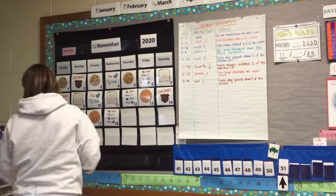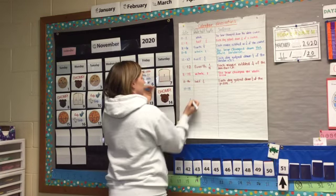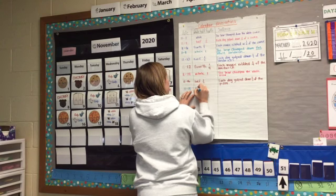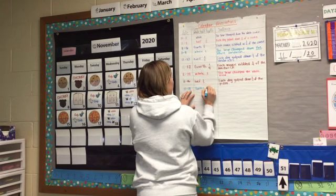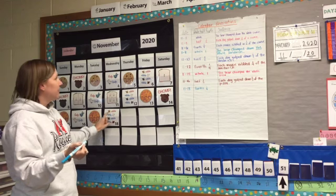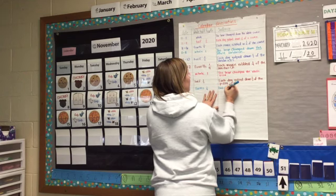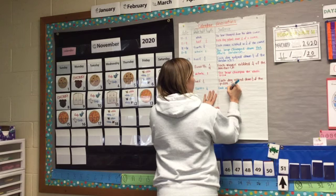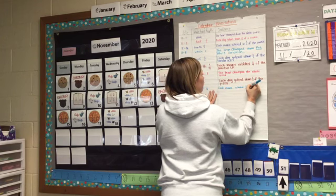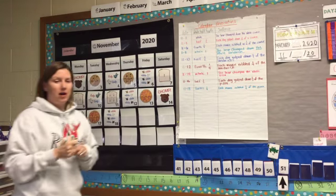So 11-18, that's today's date, November 18th, 2020. And our pizza was in fourths. That means there were four equal parts. And then we saw a picture of our four mice saying nibble, nibble, nibble, nibble. So we would observe that each mouse nibbled one-fourth of the pizza. So each mouse would get an equal part of the pizza.